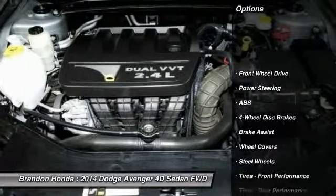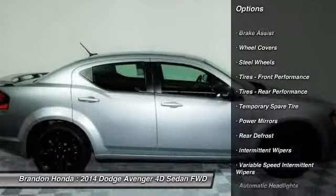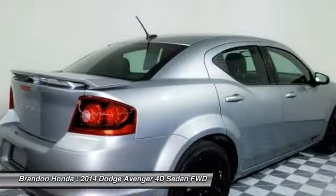Stability control. Traction control. Anti-lock braking system. Steering wheel audio controls. Keyless entry. Adjustable steering wheel. Power steering.